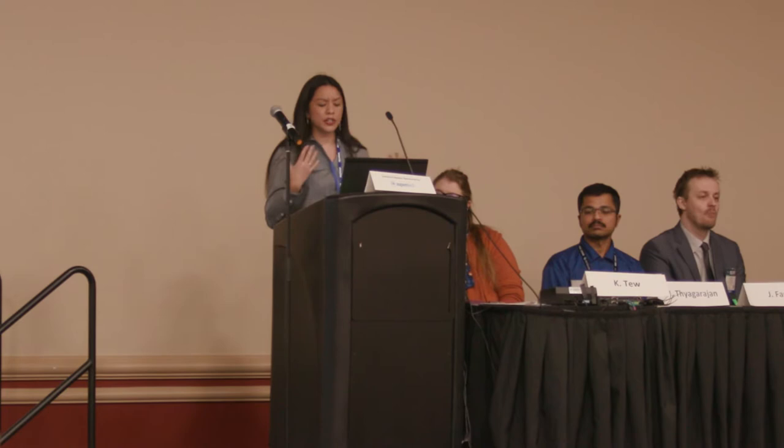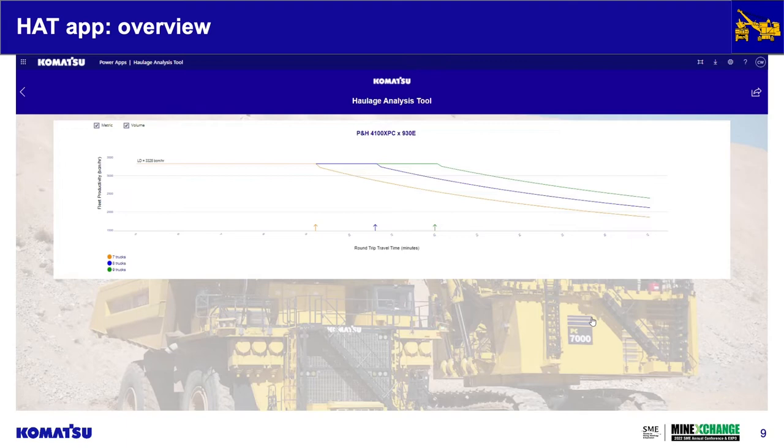We can evaluate loader-dependent and truck-dependent fleet estimates for tons per hour and unit cost information. For more visual users, we also have a graphical view where you can pull the same results off the results screen and evaluate the different sensitivities for all these components and metrics.